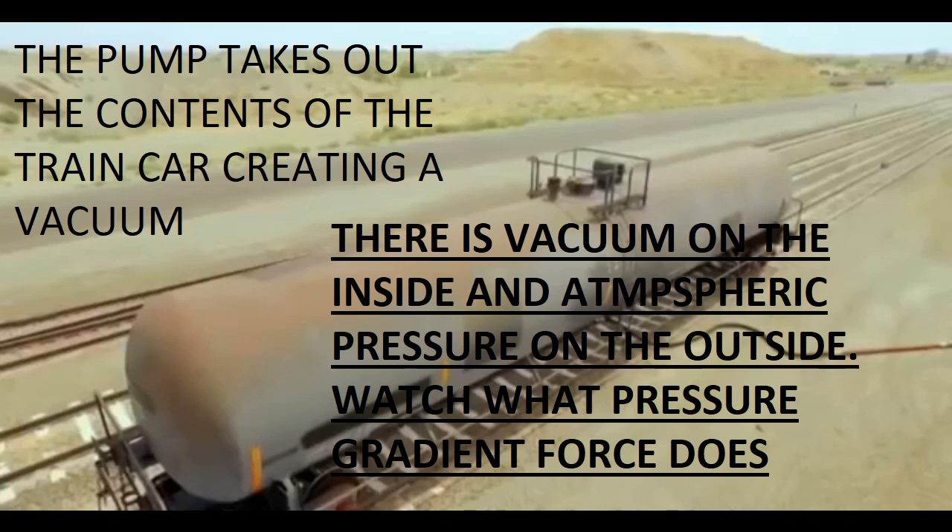The train car is put under vacuum. There is vacuum on the inside of the train car and atmospheric pressure on the outside. Watch what pressure gradient force does.